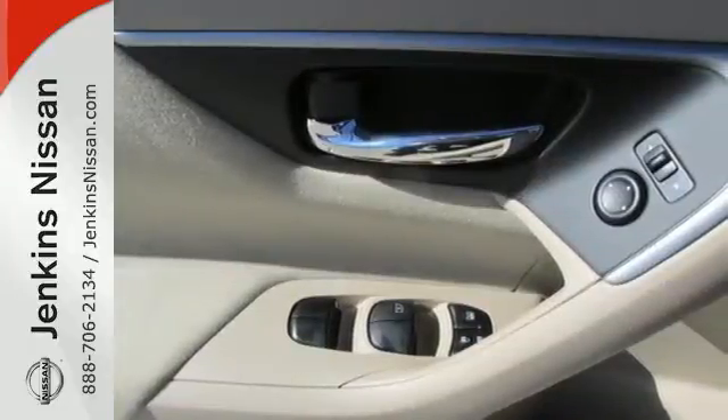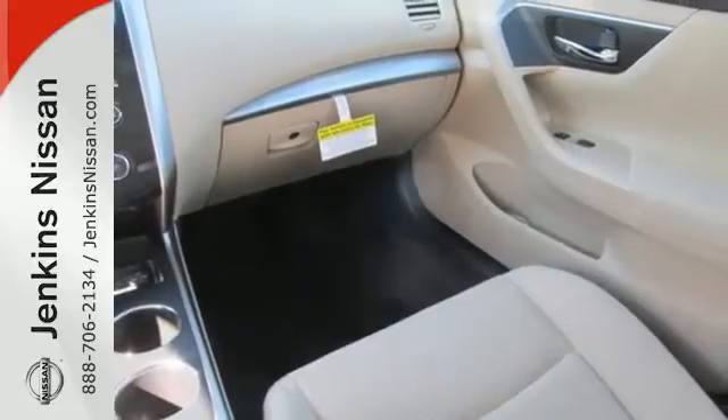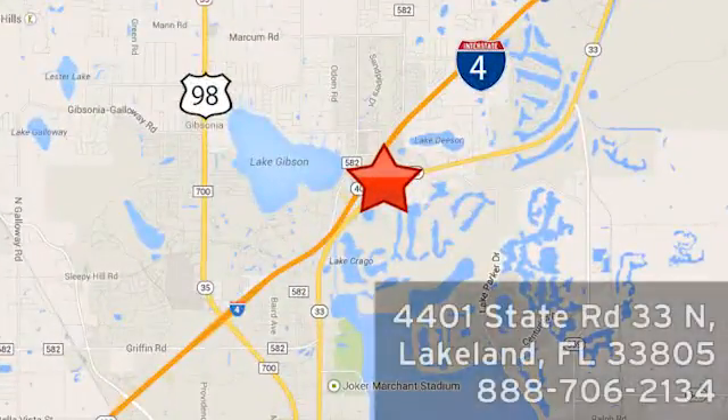Bluetooth, an advanced airbag system, and active understeer control. Make this purposeful 2015 Altima your own. At Jenkins Nissan, honesty is our policy. We're conveniently located at 4401 State Route 33 North in Lakeland, Florida.